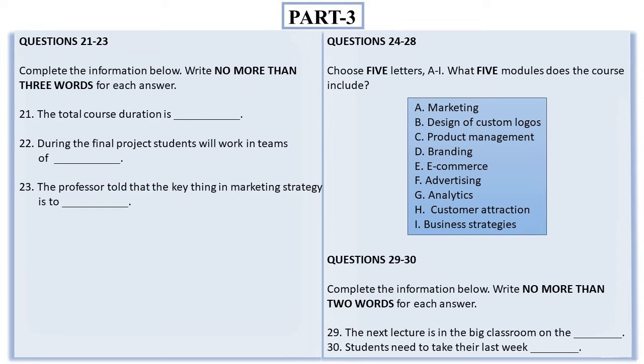And after that, we'll learn advertising. Yes, and also analytics. Really? Won't analytics be replaced with customer attraction? Yes, you're right, I forgot about that. I think that's all. The professor also teaches a course called Business Strategies, so we may take his other course next year. And where is the next lecture? It's in the big classroom on the ground floor. Thanks. You're welcome. Don't forget to take your last week assignment. Goodbye, bye.